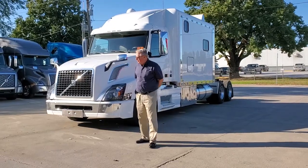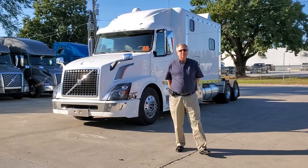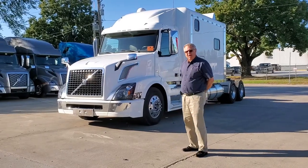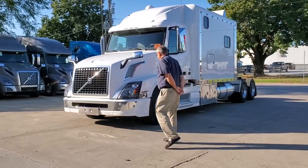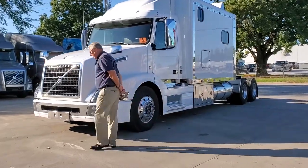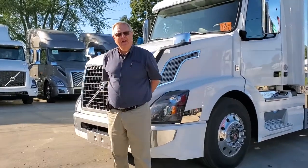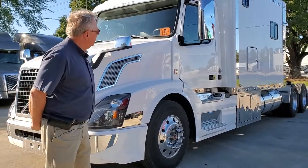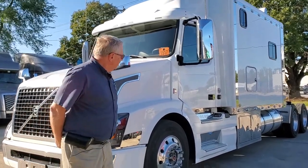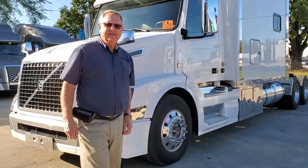Hey ladies and gentlemen, we've got a really nice low-mileage late-model used 132-inch sleeper here that's been traded in. The person ended up getting a new one, so I'm going to take you around and show you what we have here.